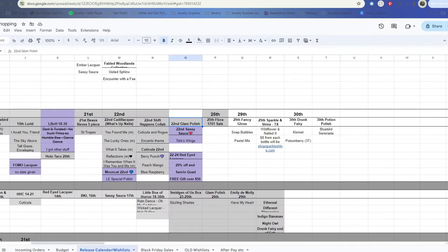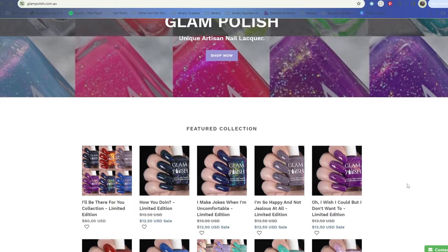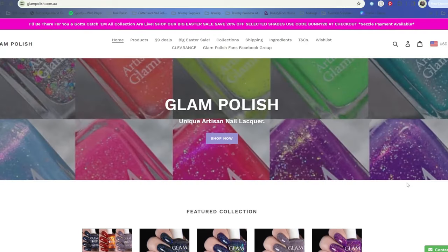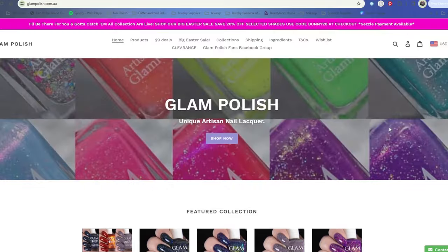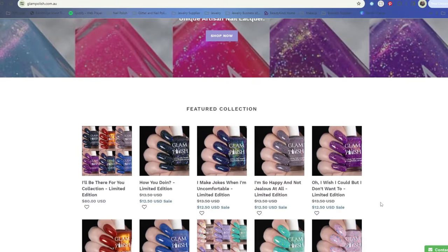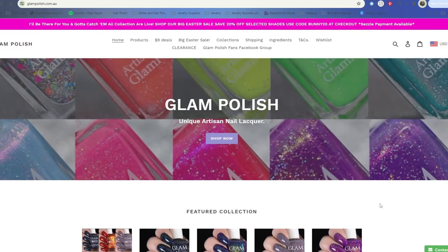Glam Polish was also having a sale, I believe on their I'll Be There for You and Gotta Catch Them All collections - which I would imagine are a Friends-themed and a Pokémon-themed collection respectively. I didn't have any of those on my wish list so I didn't look through them super closely, but I wanted to let you know in case you're a major Friends or Pokémon fan.